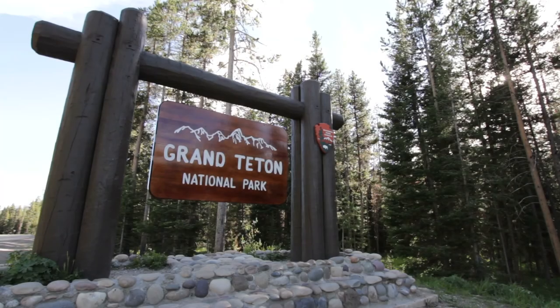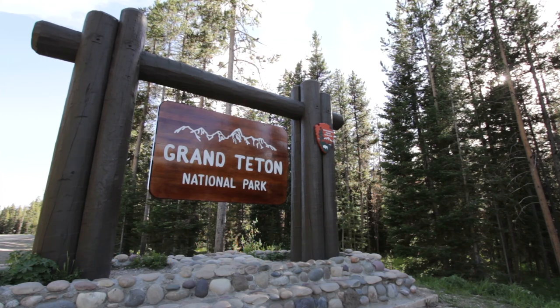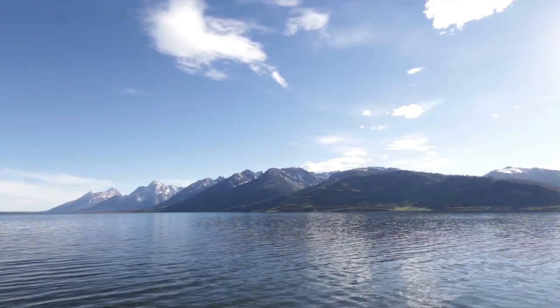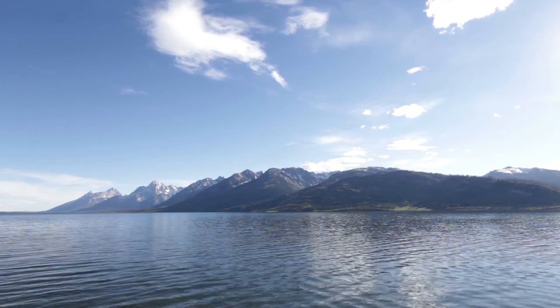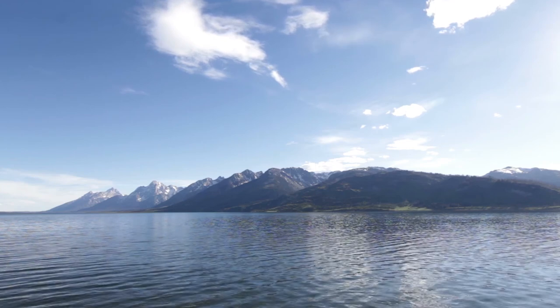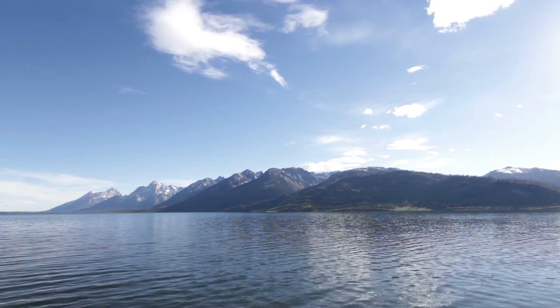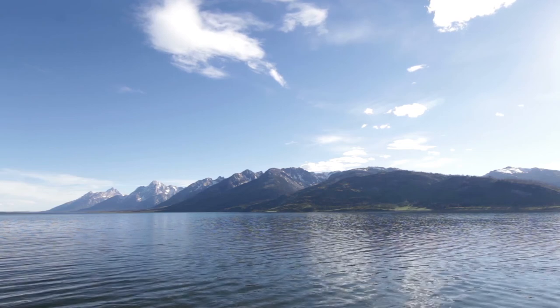At number 11, we have Grand Teton National Park. Rising above a landscape enriched with extraordinary wildlife, pristine lakes and alpine terrain, the Teton Ridge stands as a monument to the people who fought to protect it. These are mountains of the imagination — mountains that led to the creation of Grand Teton National Park, where you can explore over 200 miles of trails, float the Snake River or enjoy the serenity of this remarkable place.